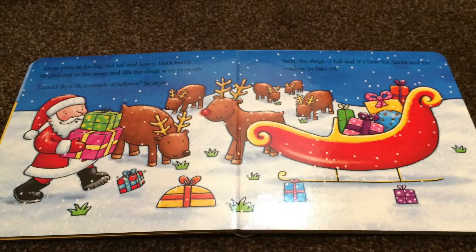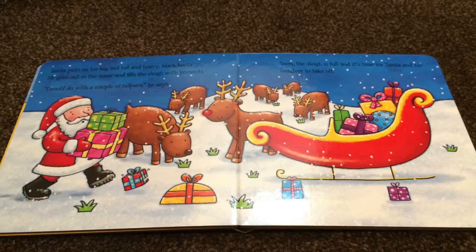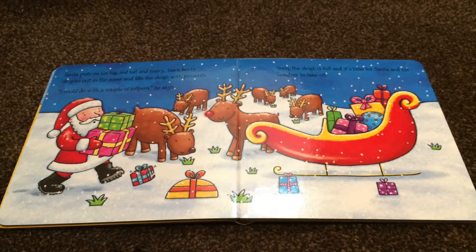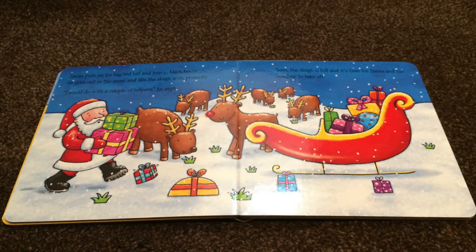Santa puts on his big red hat and heavy black boots. He goes out in the snow and fills the sleigh with presents. "I could do with a couple of helpers," he says. Soon, the sleigh is full and it's time for Santa and his reindeer to take off.